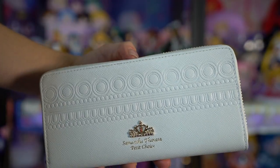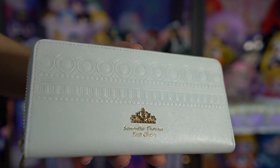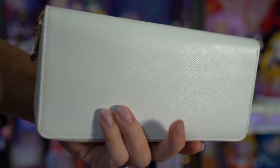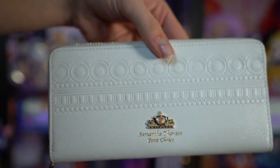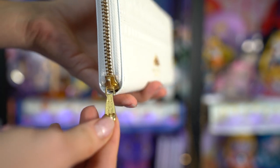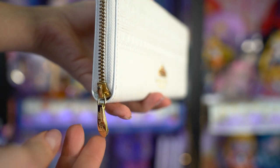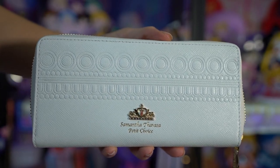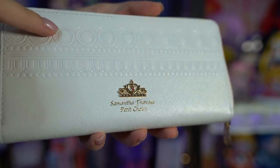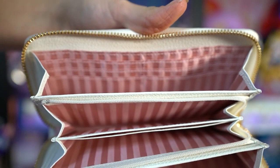This is a long wallet — they also had shorter, smaller wallets, but I usually like to go for the bigger ones. This one has Neo Queen Serenity's crown on the front and it says Samantha Thavasa Petite Choice in gold foil. It has a gold zipper and features Neo Queen Serenity's dress print on the front of the leather. When you open it, the interior lining is kind of a dark pink and light pink stripe — almost like a Victoria's Secret stripe. It's kind of interesting and doesn't really match in my opinion; I think they should have gone for something a little different.